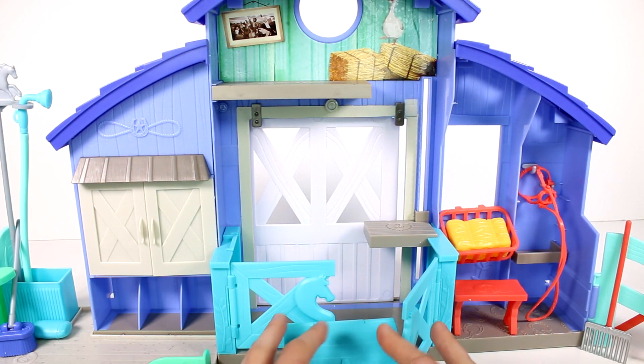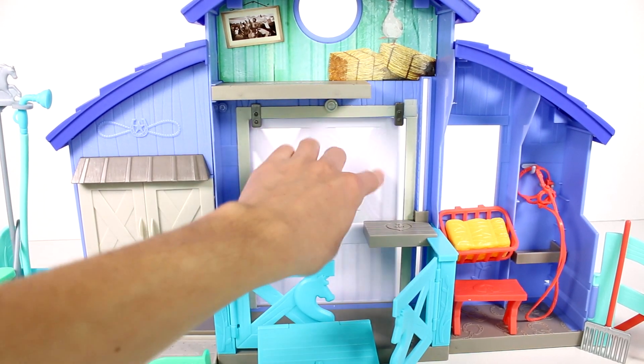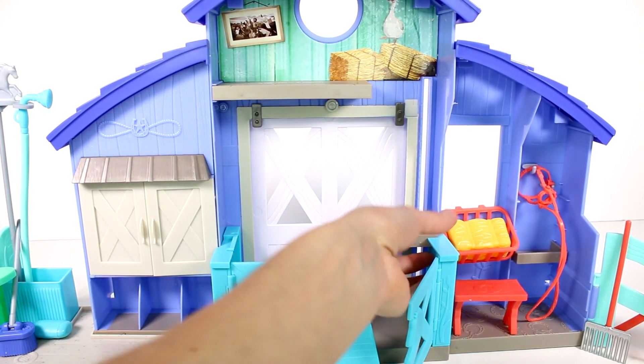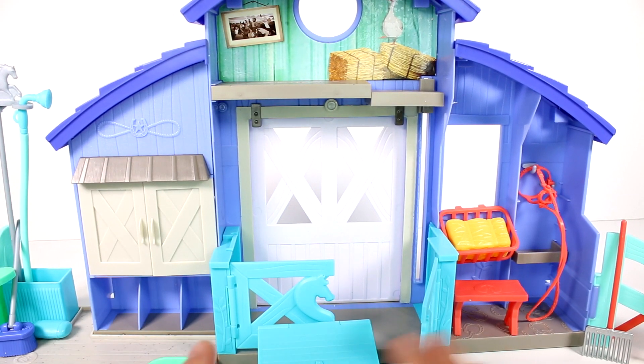Here is the set out of the box. One really cool thing I want to show you is this door back here — it actually slides, it's so super neat. And we have this up here that actually slides like a little mini elevator almost. We just have so many cool features. Let's try to go through them all.